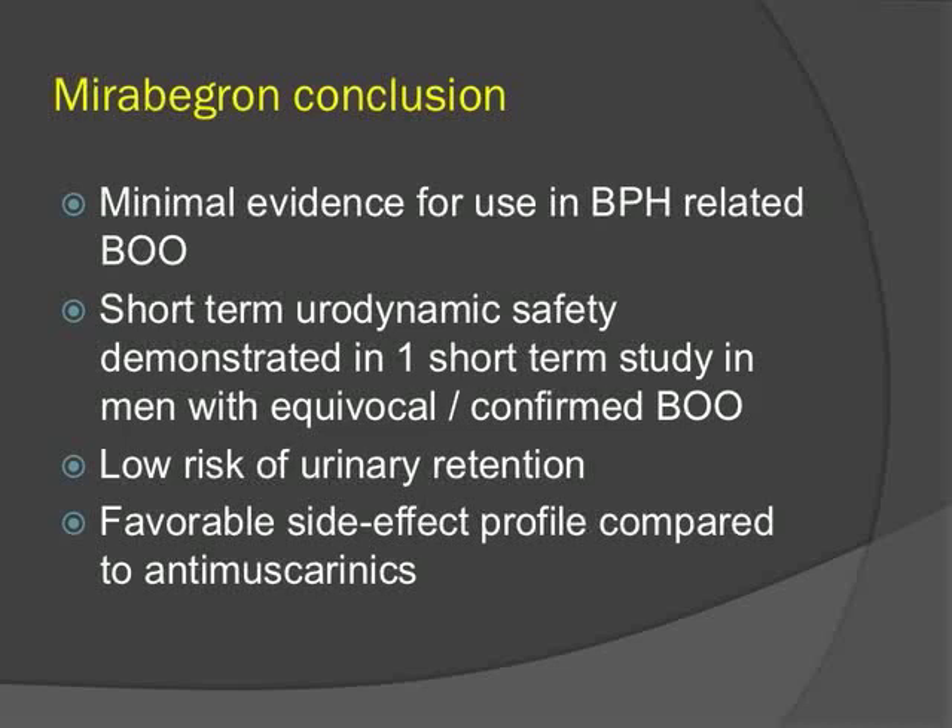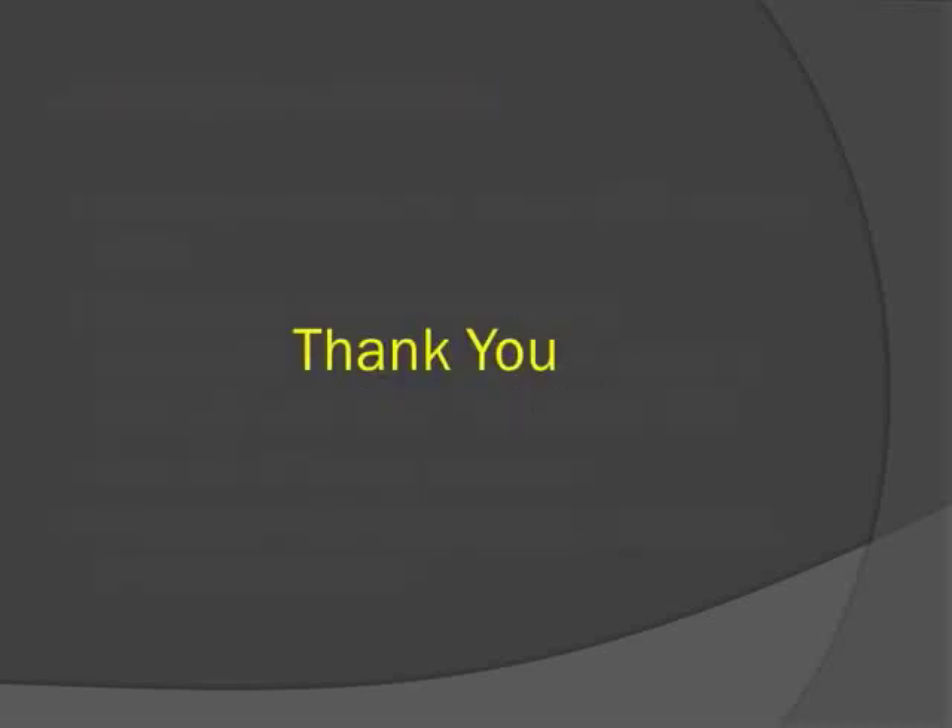In conclusion, there is minimal evidence for use of Mirabegron in BPH and bladder outlet obstruction. Short-term urodynamic safety has been demonstrated in one study, there is a low risk of urinary retention, and the side effect profile is favorable compared to anti-muscarinics. Thank you.